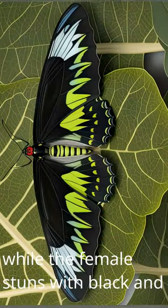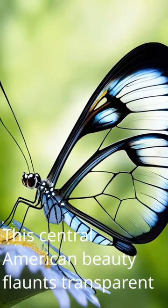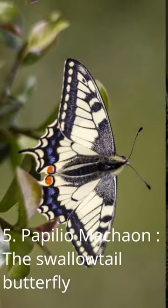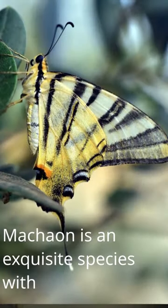Four: the Glasswing — almost invisible, this Central American beauty flaunts transparent wings that grant a magical see-through allure. Five: the Swallowtail butterfly, also known as Papilio machaon.